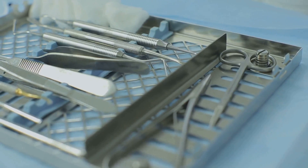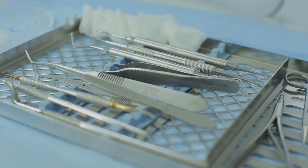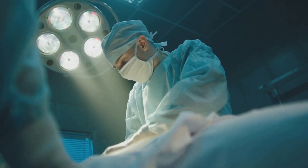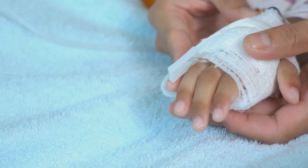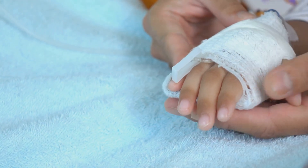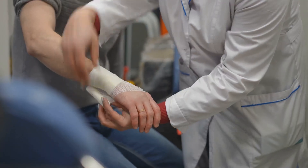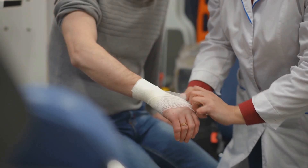Surgical debridement involves the physical removal of dead tissue by a healthcare professional using surgical instruments. While fast, it can be painful and require anesthesia. Mechanical debridement uses external forces like wet-to-dry dressings or whirlpool therapy to remove dead tissue. This method can be non-selective, potentially harming healthy tissue.